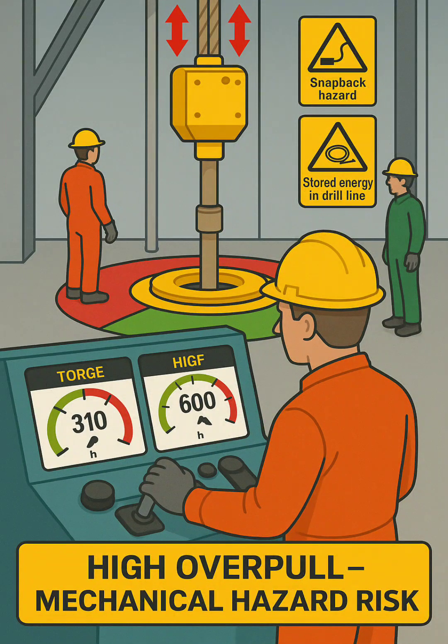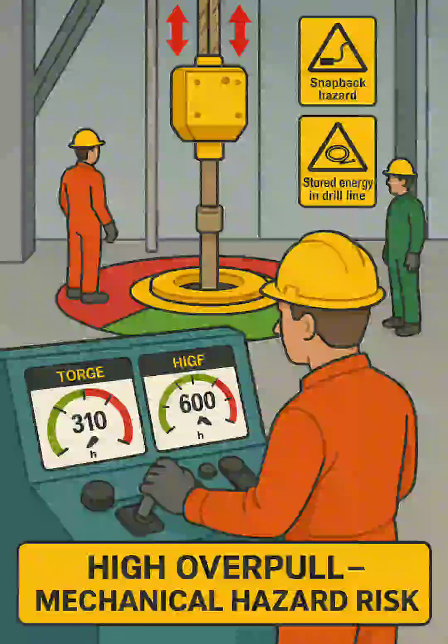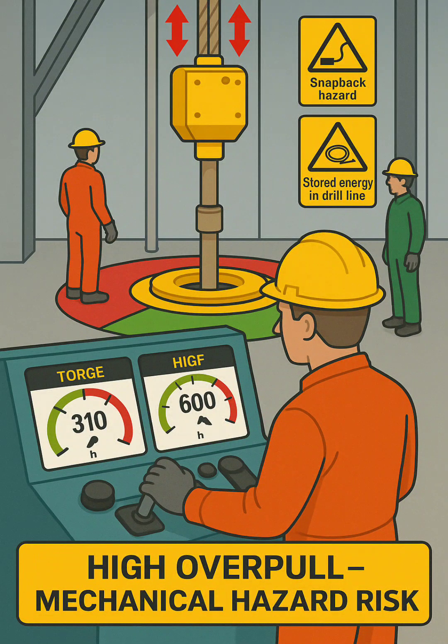Crew positions and safety zones. One crew member in red coveralls is standing too close to the rotary area, which is marked in red — the hazard zone. Another crew member in green stands in a safe zone, away from potential line-of-fire areas.